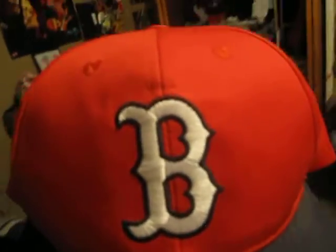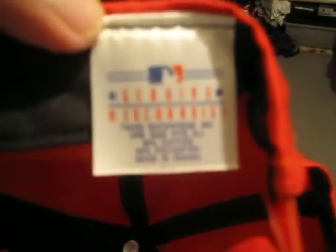Next one I got is Boston Red Sox. All red, red air holes, red button, and I got the B with the black outline. Black brim, gray under. You got the official MLB merchandise, made by Twins Enterprise. Red snap. This one's pretty sick. I'm not a Boston Red Sox fan, but my girlfriend's name starts with a B, so I'll probably just support this for her. All cheesy, but on to the next one.